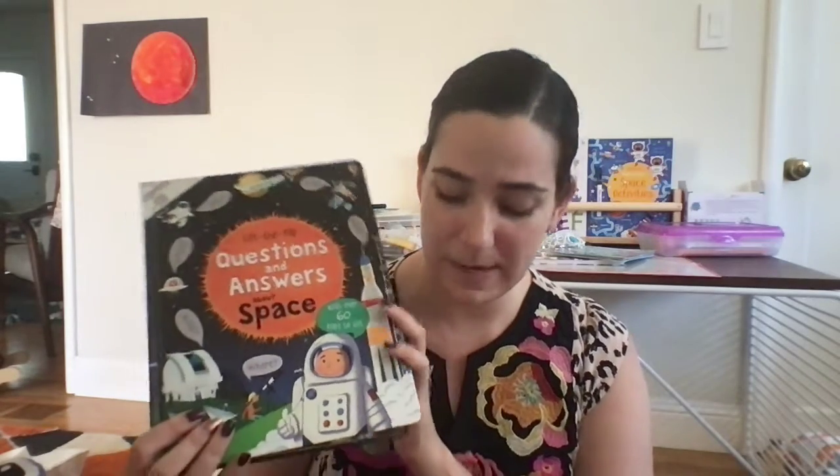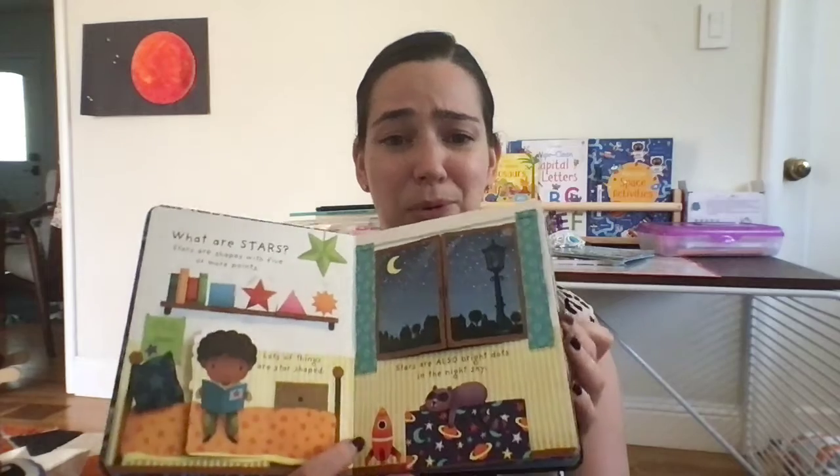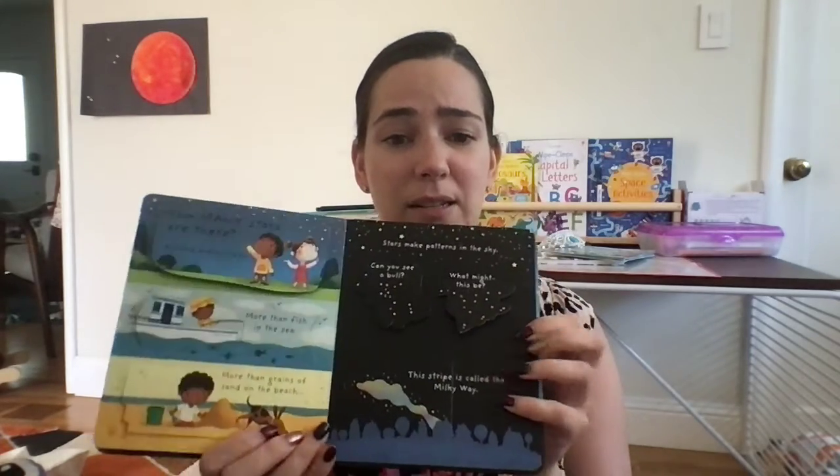Another space Q&A book — 'Questions and Answers About Space' — is geared toward slightly older kids. It has different information as well as some overlapping content compared to the first space book, so they complement each other well. And then 'What Are Stars?' — this one is just beautiful. You open it all the way up; it's hard to show on video but it's a really great book.